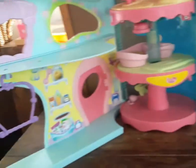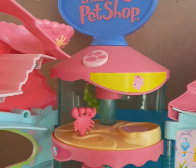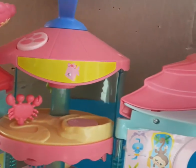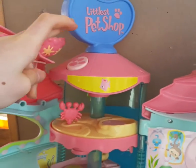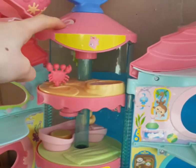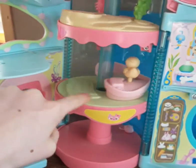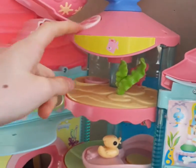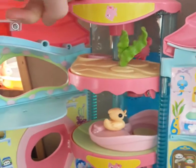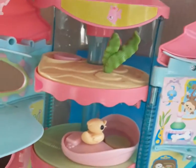It is not even big enough to fit on my filming table — it is actually huge! You have your Littlest Pet Shop sign and you twist it like this. Sometimes it does get stuck, but it does work.